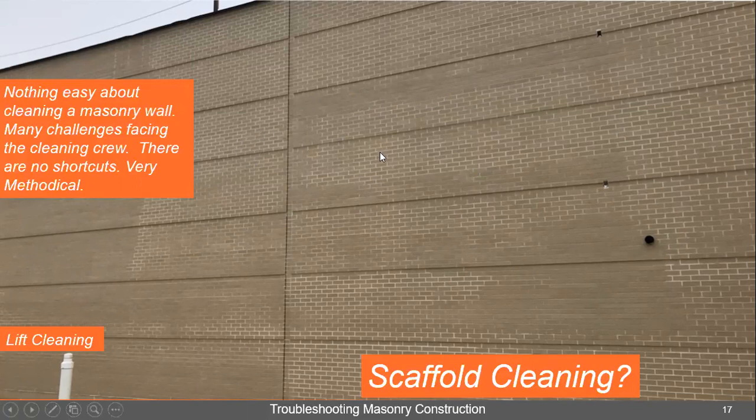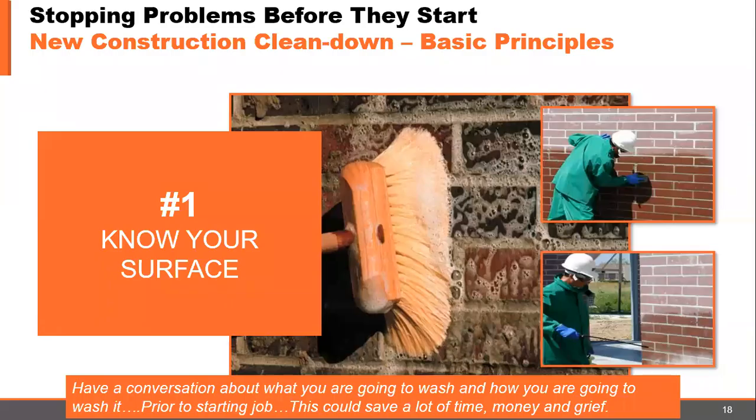There's nothing easy about cleaning a larger masonry wall. One guy asked me and I said it's just kind of like eating an elephant — it's just one bite at a time. Have a conversation about what you're going to wash and how you're going to wash it prior to starting the job. This could save you a lot of time, money, and for sure a lot of grief.